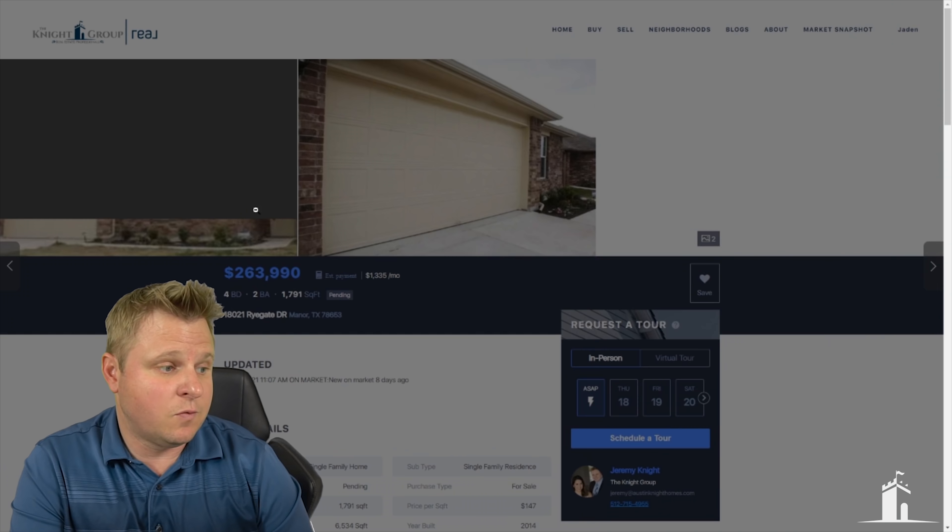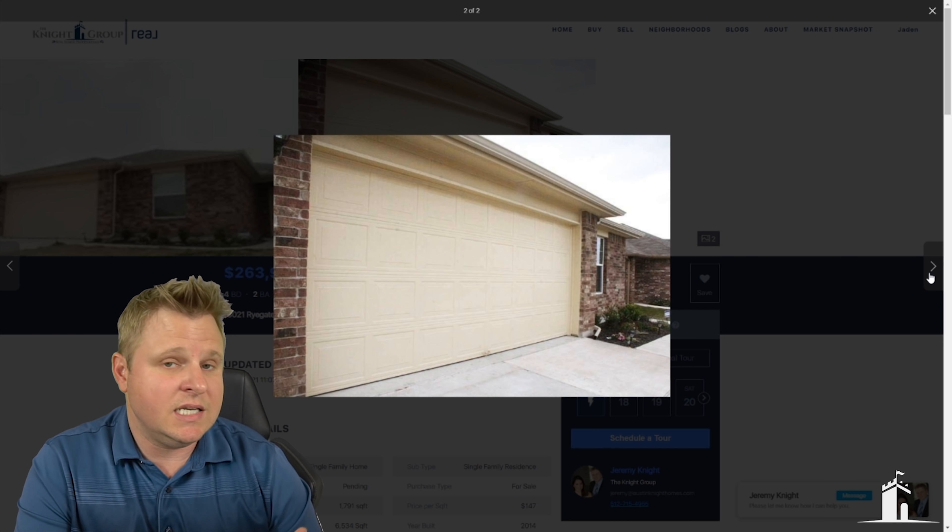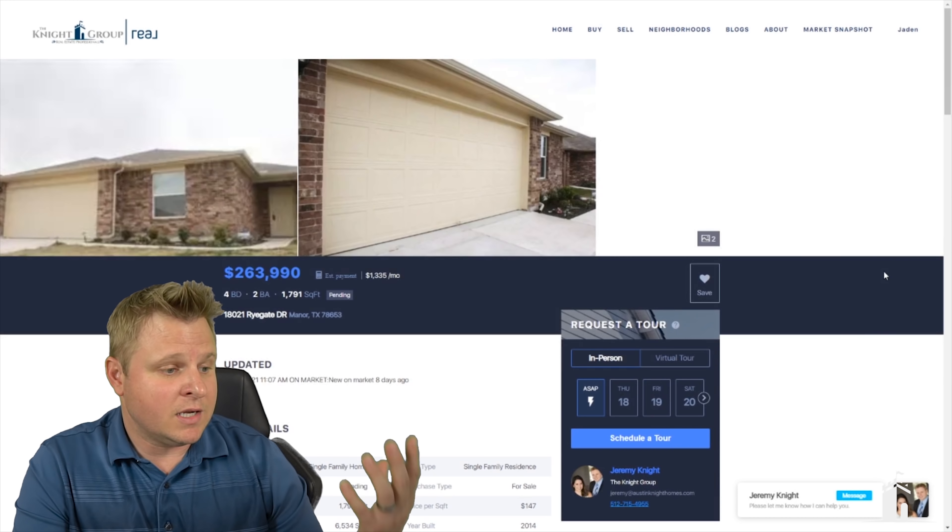Next on my list is Lakeway, which is out in the same area — same school district, Lake Travis ISD, rated an A. Drive times for Lakeway are going to be similar to Bee Cave, 30 to 45 minutes. Great neighborhoods include Cardinal Hill, Lakeway, and Vistas of Lakeway. What's great about Lakeway is that some neighborhoods touch the lake, so you get quick access. If you're looking to be really close to Lake Travis, Lakeway should definitely be on your list.